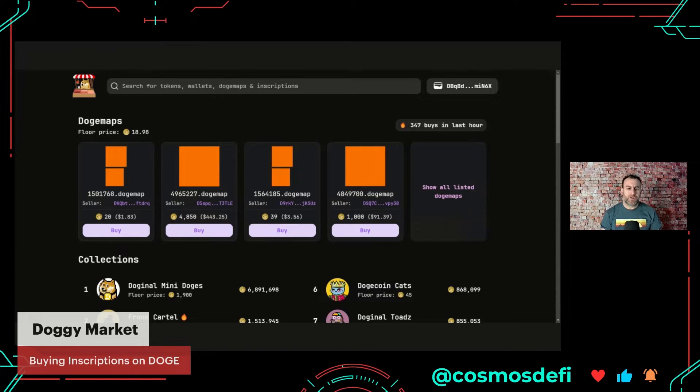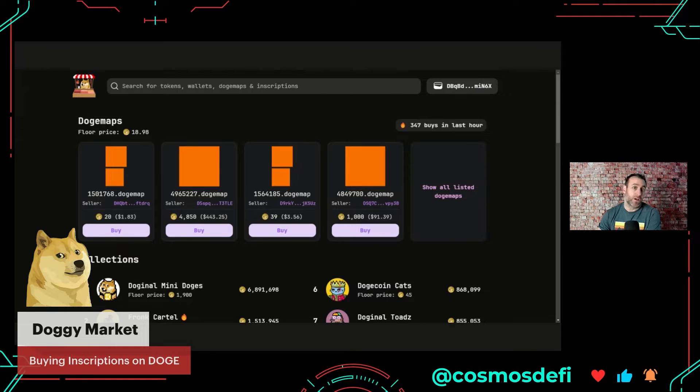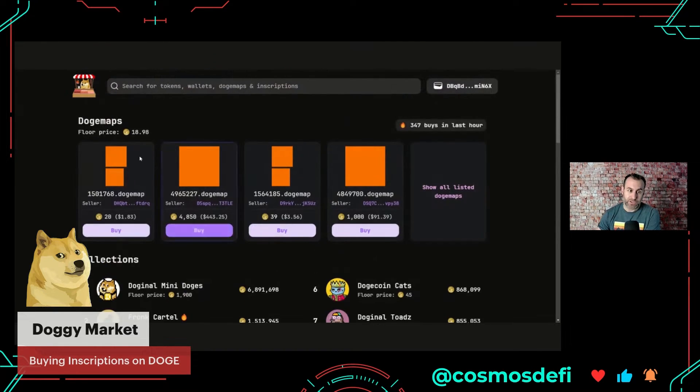We'll look at Doggy Market first, where I've already created a wallet and stored my seed words for safekeeping. I can't vouch for the wallet, but it's the only option — and I'm acting on complete FOMO having just discovered this today. Here's the marketplace. To make the wallet, the button is up in the top right. You can see this marketplace is pretty busy: 347 buys in the last hour.